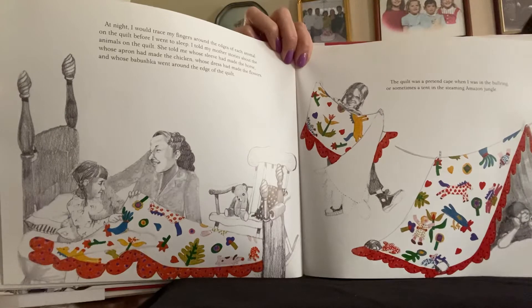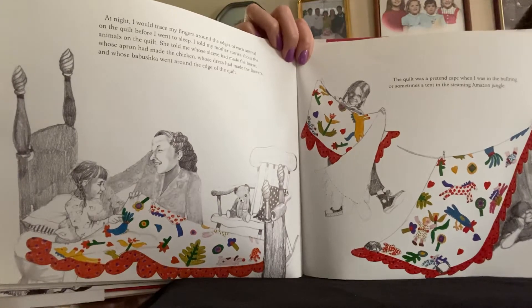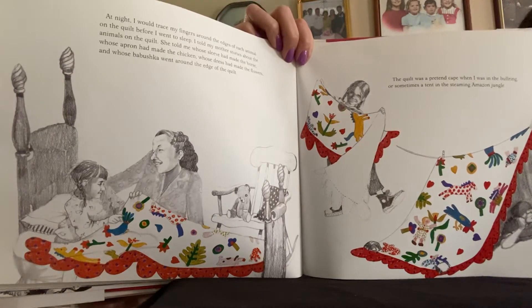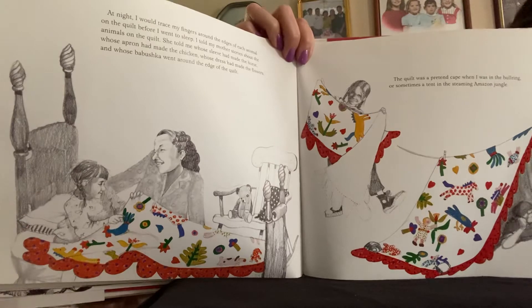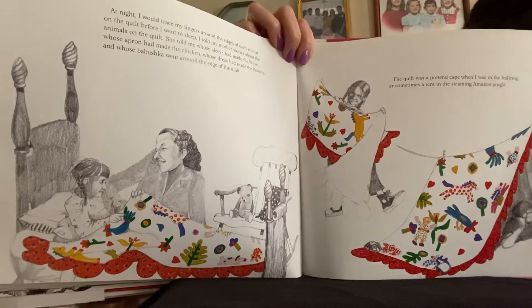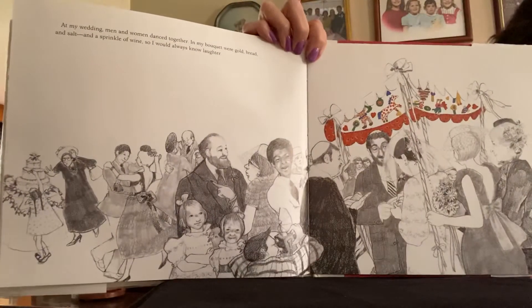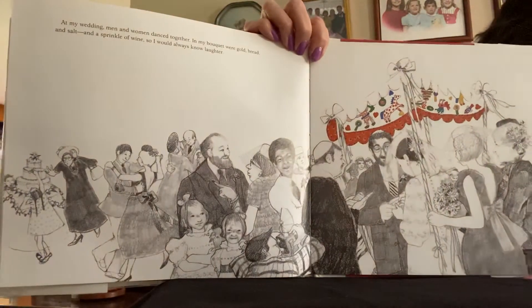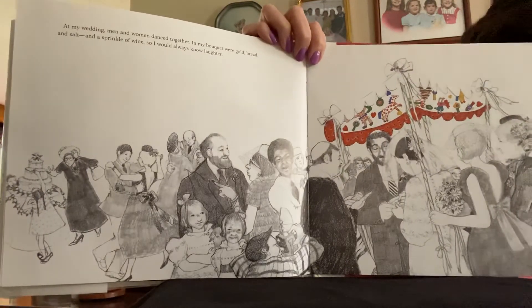At night, I would trace my fingers around the edges of each animal on the quilt before I went to sleep. I told my mother stories about the animals on the quilt. She told me whose sleeve had made the horse, whose apron had made the chicken, whose dress had made the flowers, and whose babushka went around the edge of the quilt. The quilt was a pretend cape when I was in the bullring, or sometimes a tent in the steaming Amazon forest. At my wedding, men and women danced together. And in my bouquet were gold, bread, and salt, and a sprinkle of wine, so I would always know laughter.